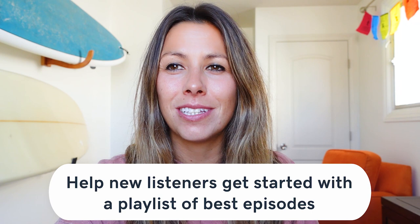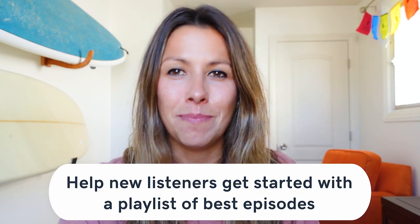The sixth way to improve a podcast website: help new listeners get started with a curated playlist of the best episodes. Listeners might decide to listen to every episode eventually, but in the beginning they just want to know what's best first. In the interest of building a strong relationship, it's important to hook listeners quickly with great content. Create a page specifically for new listeners that briefly explains the podcast, introduces the host or hosts, and provides links to the best episodes.